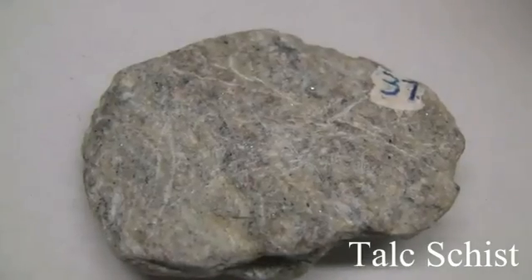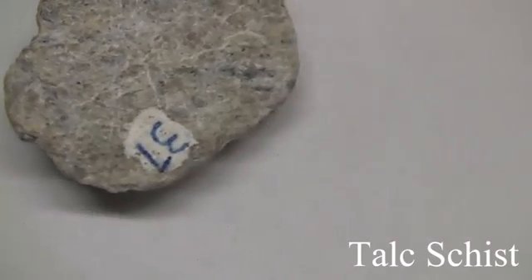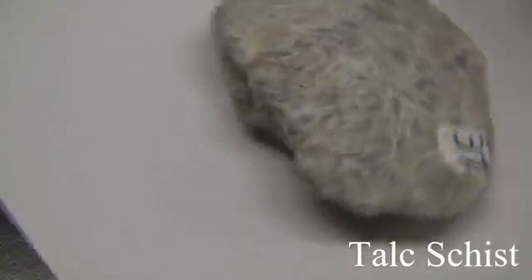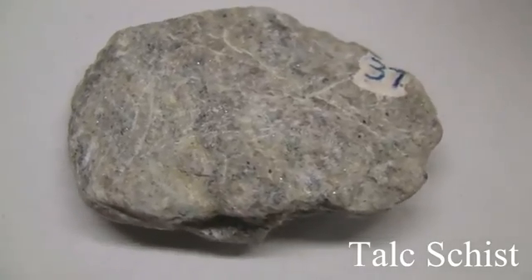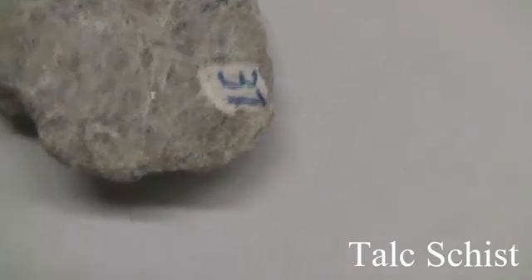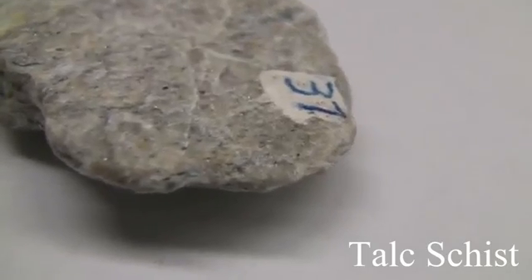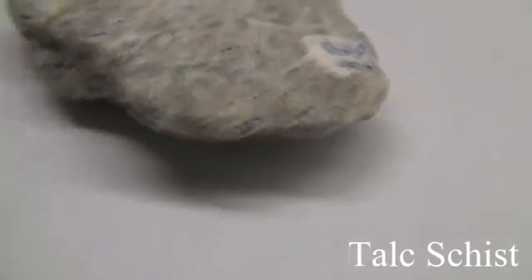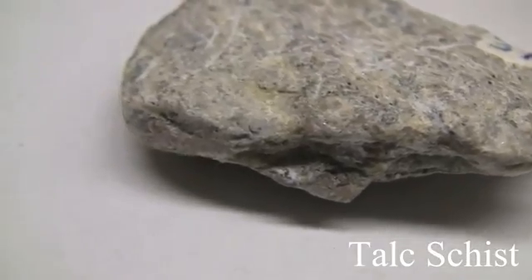Talc Schist. Texture is medium to coarse-grained with a talc feel and flakiness. Structure shows schistose foliation — parallel alignment of flaky minerals making up more than 50%. Color is silvery white, gray, yellow to brown tones from iron oxides. Hardness and ease of splitting depend on micaceous minerals present; usually soft, 1 to 3. The composition is named for the foliation-producing minerals present — micas, muscovite, chlorite, talc, and hornblende.